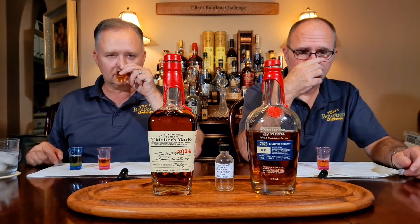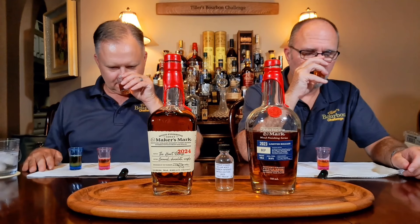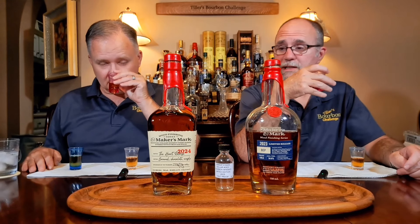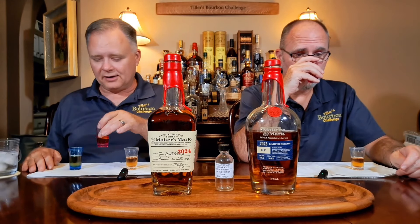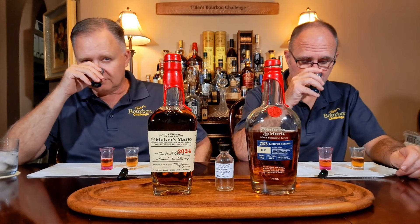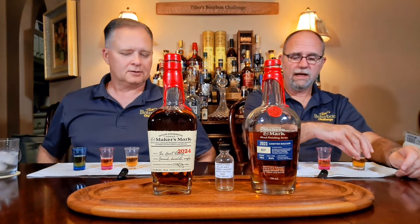I'm going to smell them all first. Starting with clear — not getting a lot on it, just a hint of oak and a little bit of vanilla. Trying purple — getting a little more sweetness but no oak at all, very faint. Blue — that's sweetness, very similar to the purple. They all smell good but pretty similar; I wouldn't pick one over the other on the nose. They just kind of smell like Maker's Mark, which is fine.